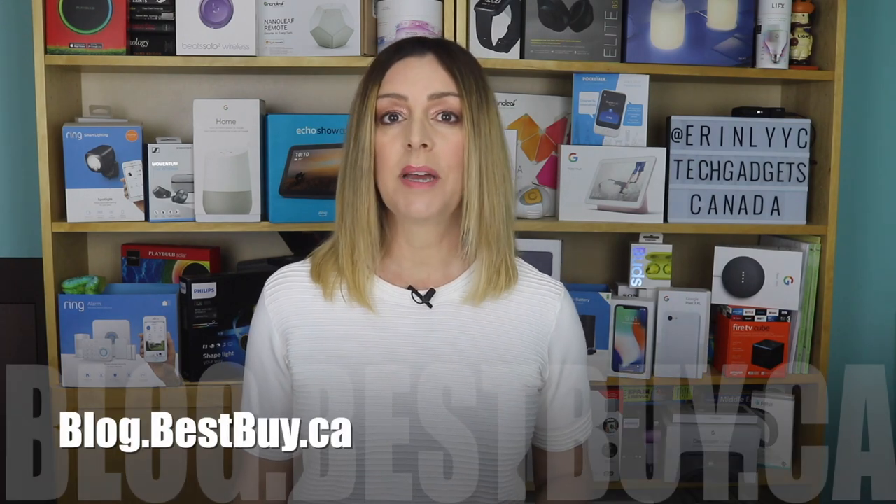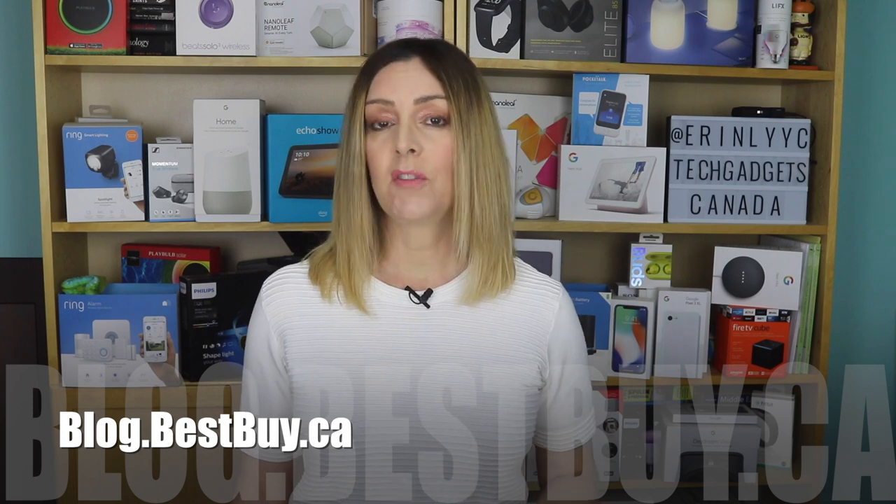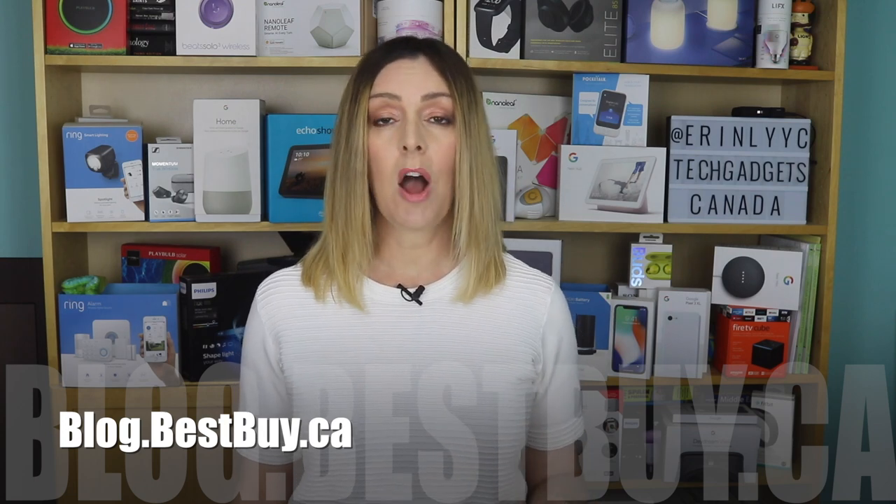The camera sells for about $119 Canadian, and the doorbell with chime is about $129. You can get both of them from Best Buy. If you want to read more, head over to blog.bestbuy.ca where we've posted a full write-up, and you can ask us any questions you have about these cameras either there on the blog or here on the YouTube channel.